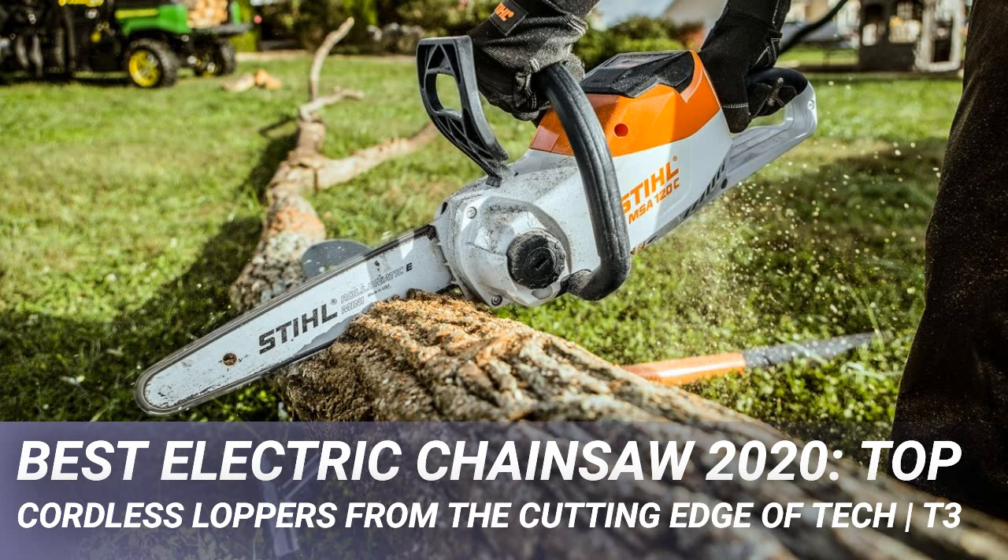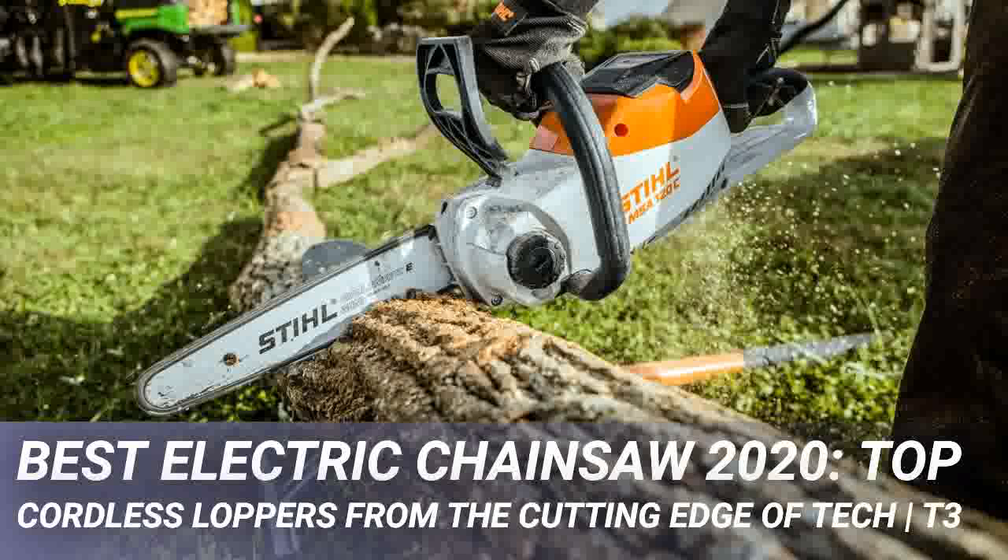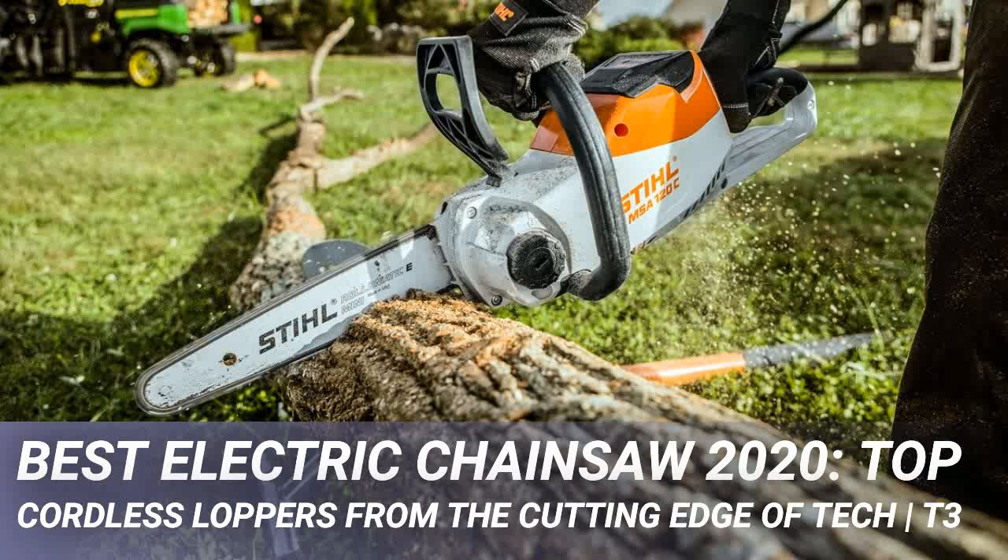Chainsaws, even cordless ones, do require a little TLC from time to time. Firstly, you'll need to purchase some chainsaw oil and keep the reservoir topped up — this reservoir feeds the chain and gears little drips at a time, making everything run smoothly. You might also need to fit the chain yourself, which ideally requires a pair of gloves. Make sure the chain is put on in the correct orientation or it won't cut and will cause the wood to start smoking through friction.